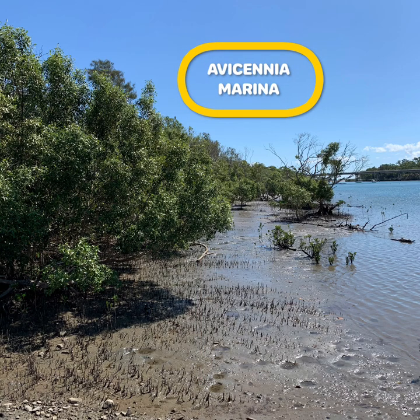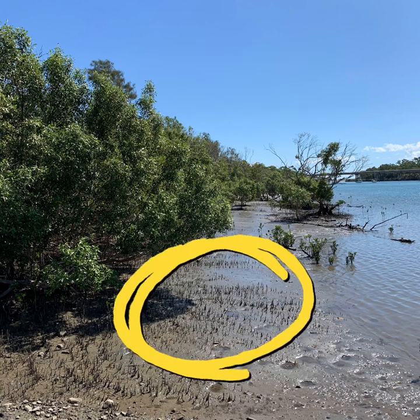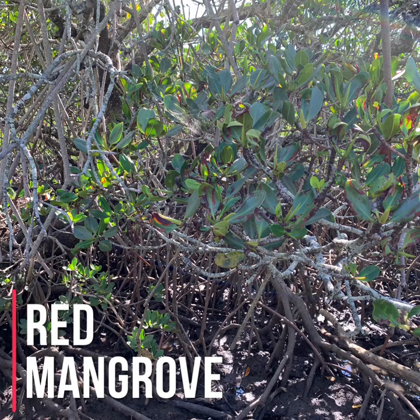Grey mangrove's scientific name is Avicennia marina. Avicennia marina has a very complex root system. Can you see all of these sticks sticking up out of the ground? This is the grey mangrove's snorkel-like system to enable it to respire. These roots are called pneumatophores.